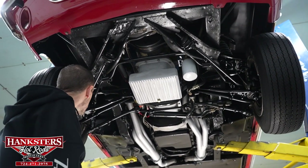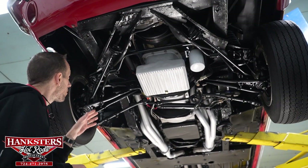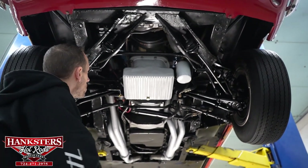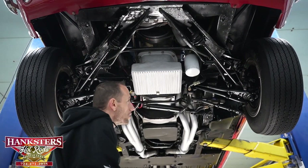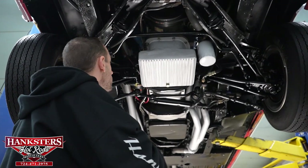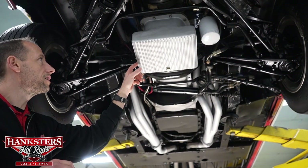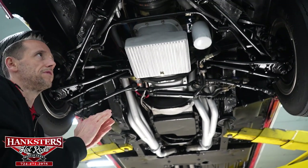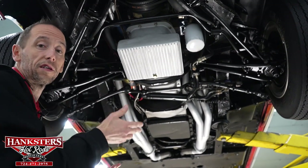Starting at the front, your control arms and suspension are of a stock style, although we do have Coney shocks in the front and rear. The sway bar looks to be in good shape. We have disc brakes in the front and drum brakes in the back. The oil pan is an aluminum finned Cobra oil pan — everything on this car is Cobra-themed. This is a clone, so everything is pretty exact.